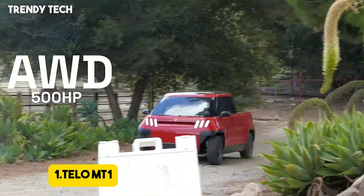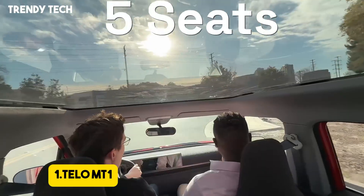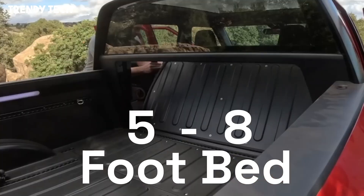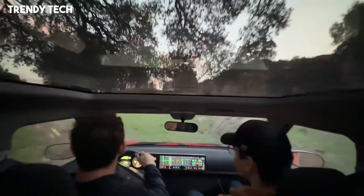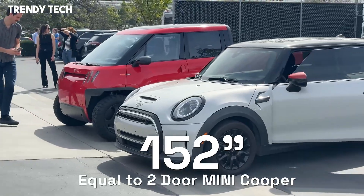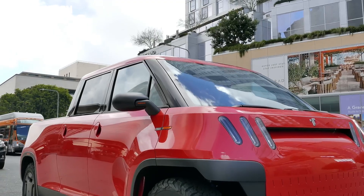Number 1. The Tilo MT1 is an innovative all-electric mini truck that reimagines the concept of urban mobility by combining compact design with robust functionality. Measuring just 152 inches in length — comparable to a Mini Cooper — the MT1 offers a spacious five-seat cabin and a 60-inch bed, providing the utility of a larger truck within a city-friendly footprint. Its design focuses on maximizing space efficiency.